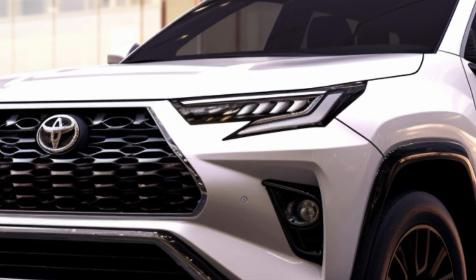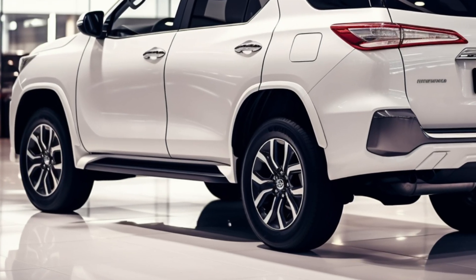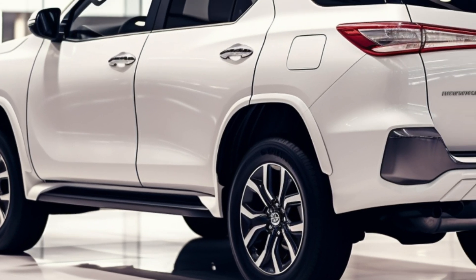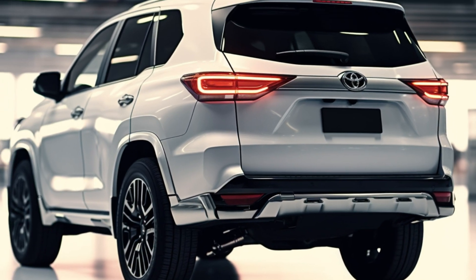Our journey begins with a crucial aspect of the Fortuner 2024: its revamped suspension system. Toyota has made substantial changes across all variants, introducing monotube dampers for the entry-level models and specially designed shocks and dampers for the Legender and GR Sport variants. These adjustments aim to elevate both comfort and performance across diverse road conditions.